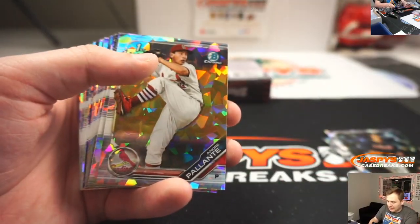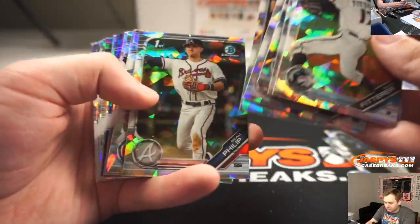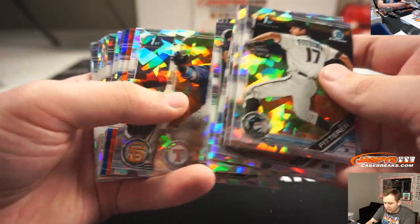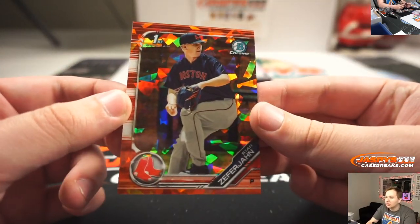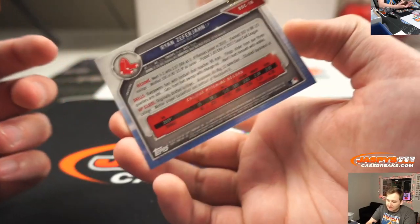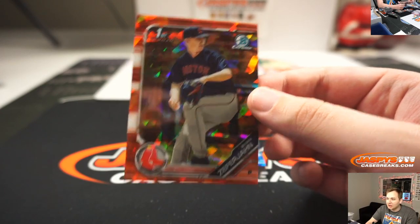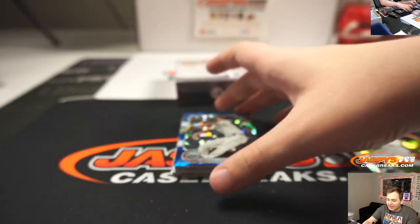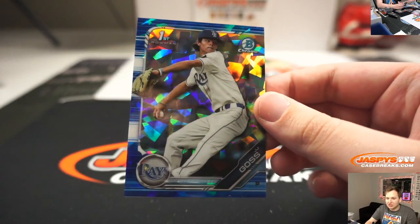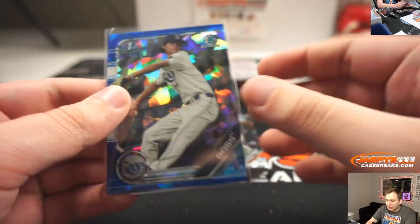C.J. Abrams. We got a Ryan Zephyr John for the Boston Red Sox — that one's numbered 16 of 25. John, there you go with the nice orange. This always fakes me out — it looks kind of red to me, but it is orange. Number 25. And a blue J.J. Goss for the Rays, going out to Jeffrey Goldberg. That one's numbered 91 of 99.